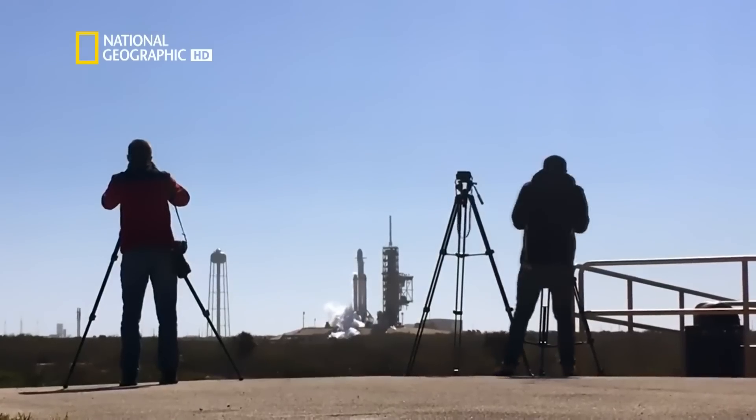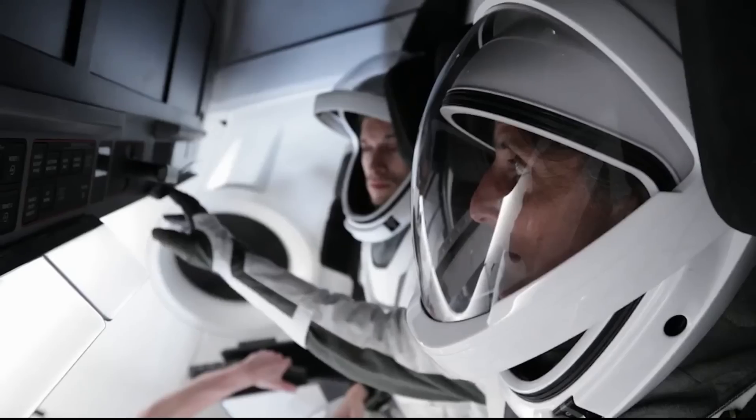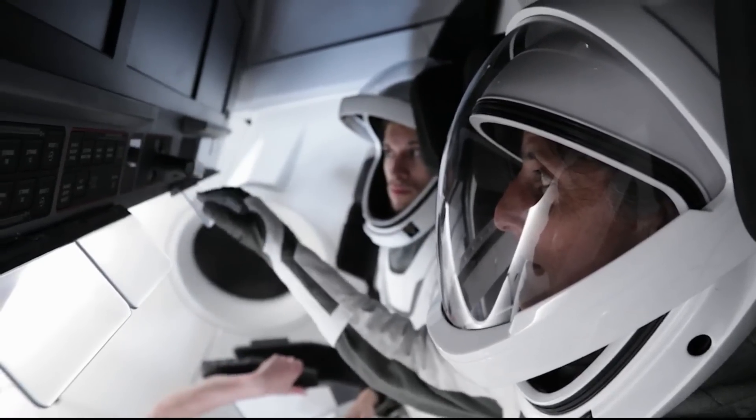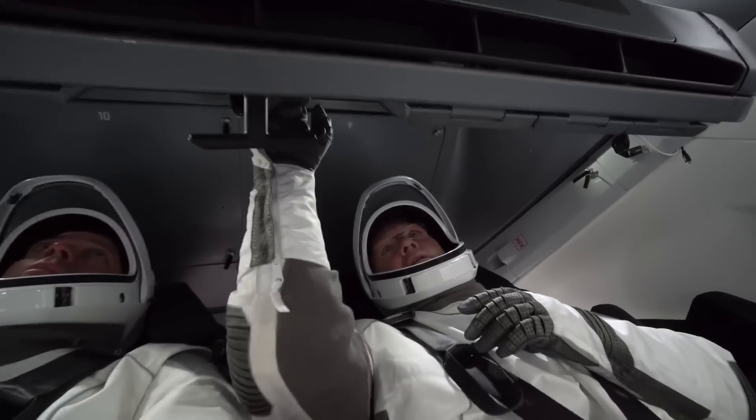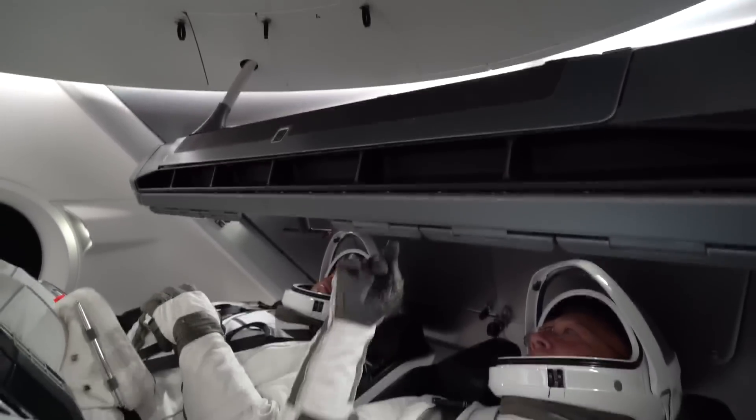For the first time since 2011, we are on the brink of launching American astronauts on American rockets from American soil. Ladies and gentlemen, I present to you our commercial crew astronauts.